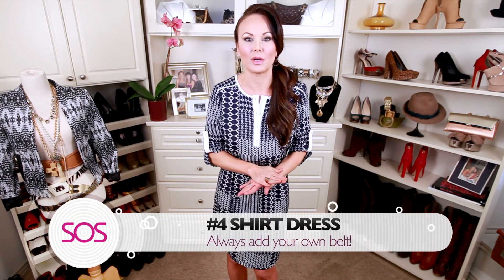Dress number four is really the must-have dress every single spring — and that's the shirt dress. These are so versatile and forgiving. You can wear them dressy or casual with flip-flops. They always come with that little belt made out of the same fabric — always ditch that, girls, and add your own belt, or wear it loose. It is the perfect spring dress, and I love it because it reminds me of the Brady Bunch mom — it's got a real vintage vibe.